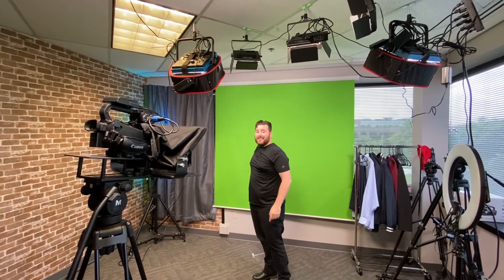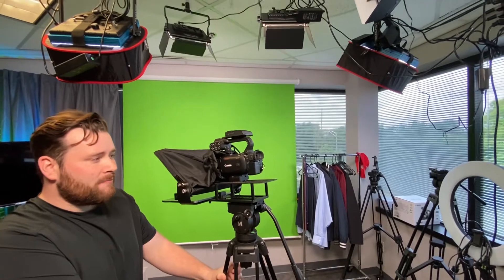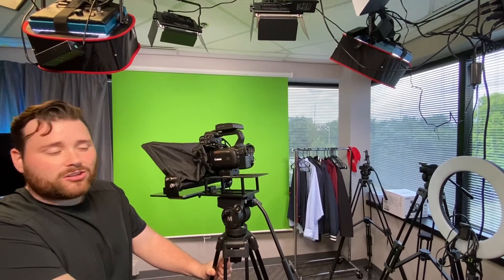They look directly into the camera and we have a teleprompter set up there, so they basically read the script. The lights try to light the green screen as evenly as possible while that key light lights the subject. We've invested a little bit into having a nicer camera — we use the Canon XA40, a great camera that shoots in 4K. You can pick one up for $1,500 to $2,000. We have this on a quick release plate.